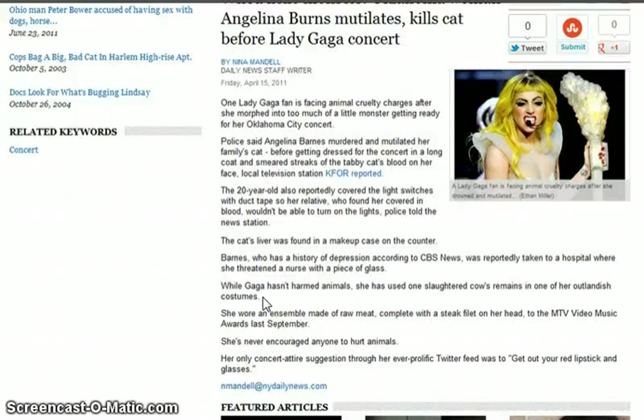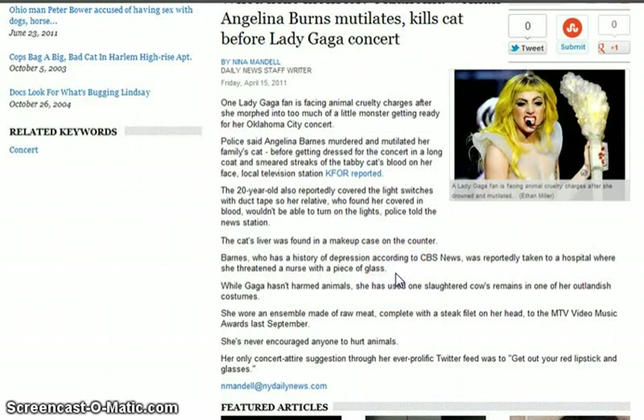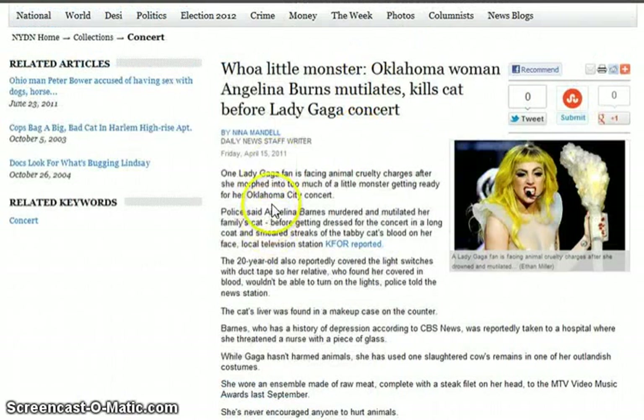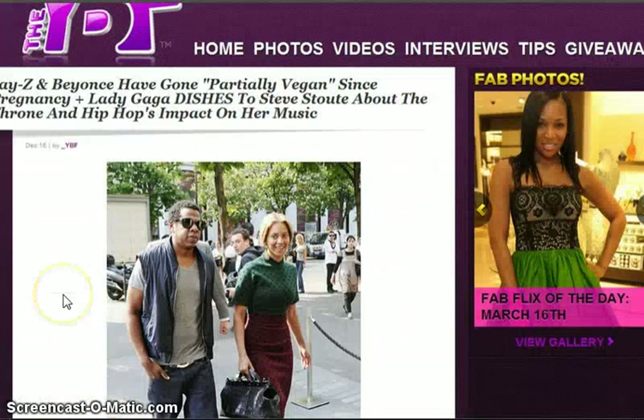Also, to incite certain things as far as cannibalism — that's what the New World Order is promoting through different forces: sexuality, sleeping with dead people, vampirism, all kinds of weird stuff that comes out of social engineering. She's holding a little Lucifer torch and always acts like she's some innocent bystander and that it's art. There was also a Lady Gaga fan in Oklahoma who killed and mutilated her cat prior to a concert. Then you have programming icons Jay-Z and Beyoncé — they've gone partially vegan since pregnancy.